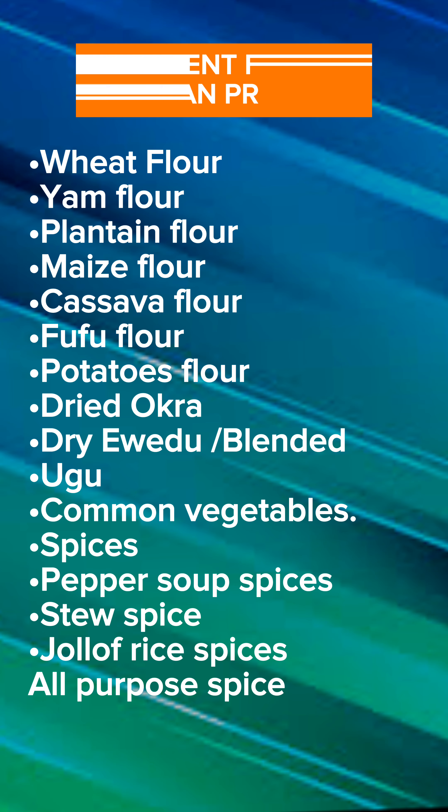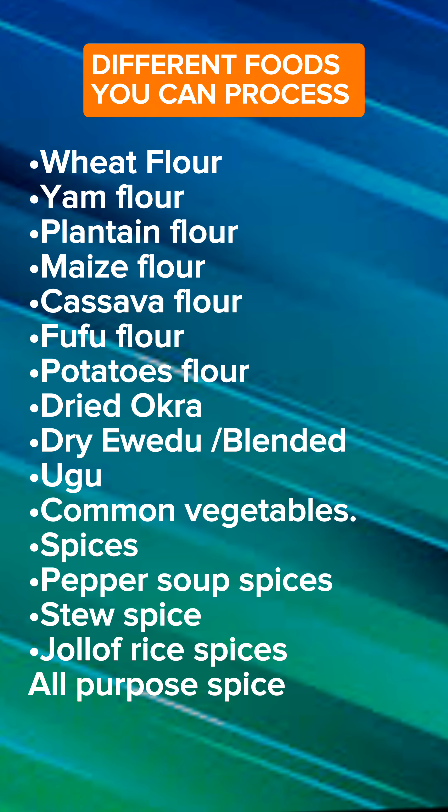There are different products you can actually process. We have wheat flour, flaking flour, maize flour, cassava flour, and yam flour. We have dried vegetables like okra, ugwu, carrots, and pepper. You can even produce spices — pepper soup spice, jollof spice, jelly spice, and multiple spice blends. So there you have it — a simple way you can start producing and packaging your own agro products.